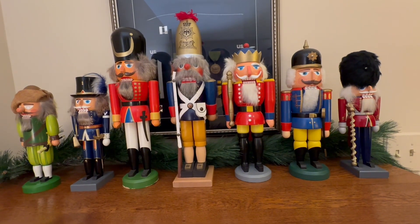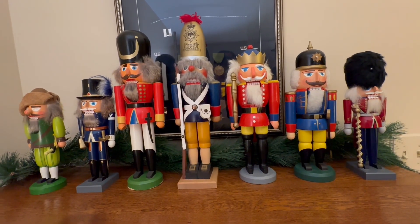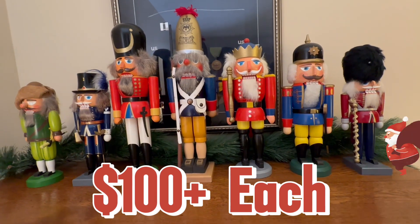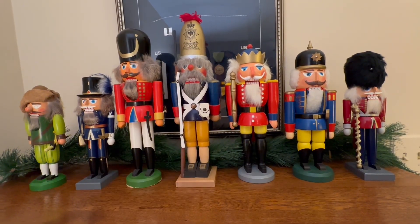It's Christmas time, so grandma's got all the good Christmas stuff out. Some of these nutcrackers can go for over a hundred dollars a piece.